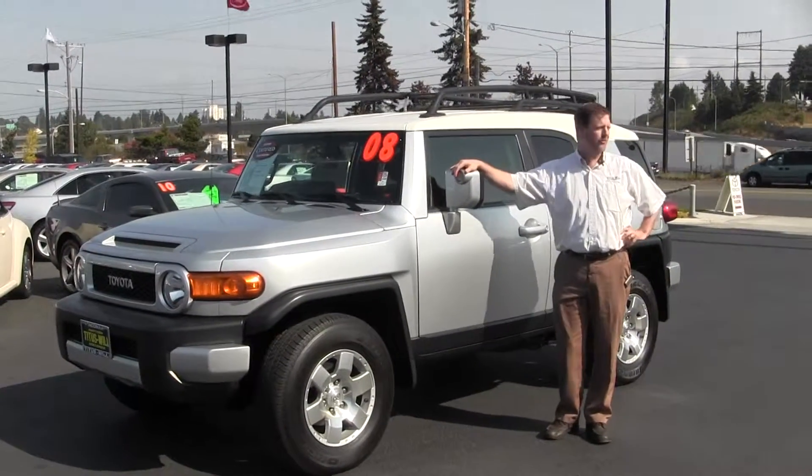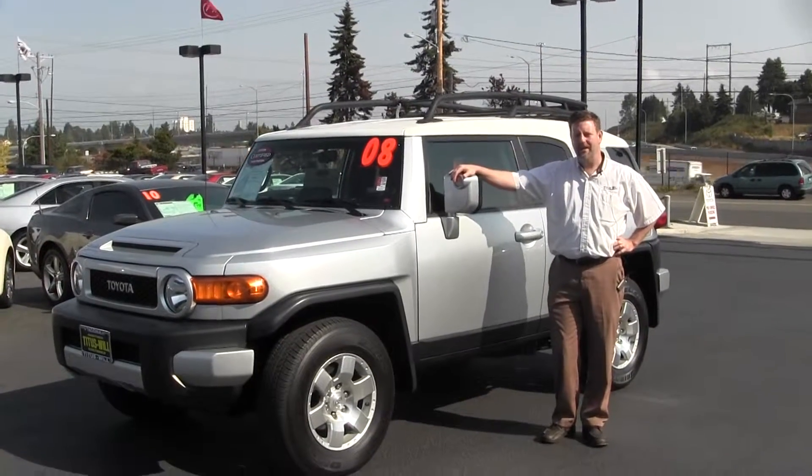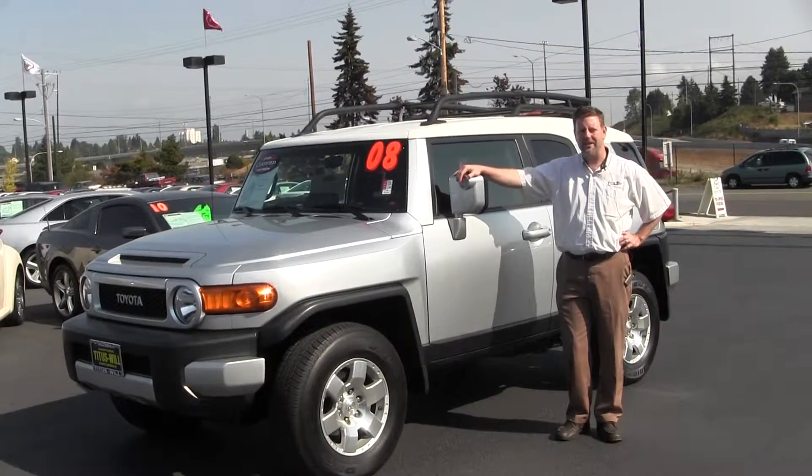Welcome to Titus Will Toyota, here right off I-5 and 38th Street. My name is Dan Kearns, I've been here at Titus Will for almost 15 years now.